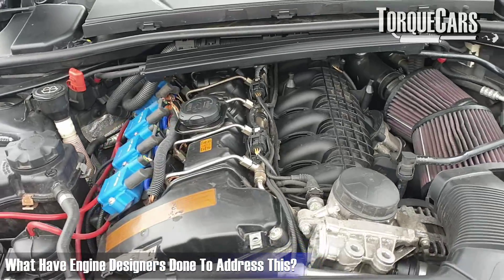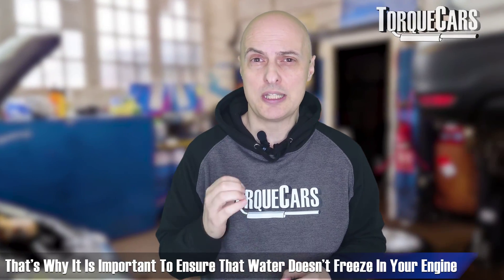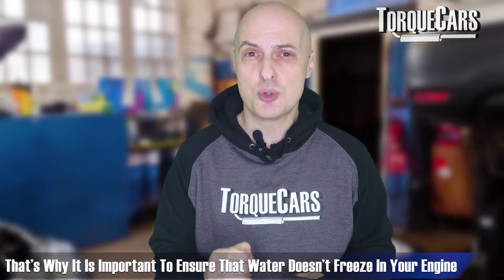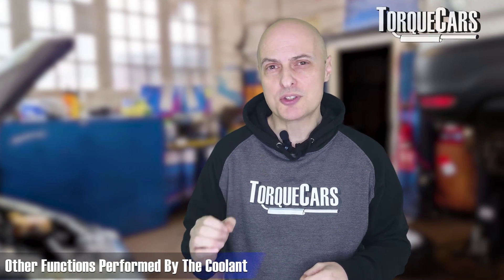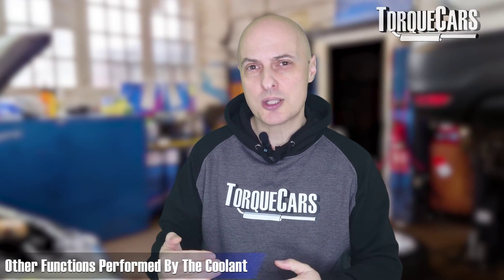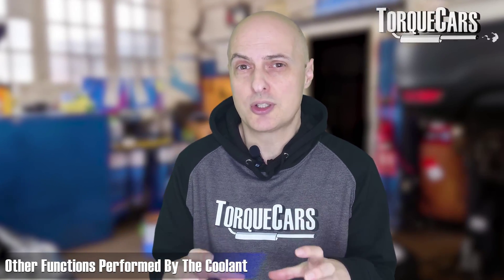Engine designers have taken freezing into account — they've got core plugs that will push out and take some of that pressure — but it's still a risk. If the water in the engine freezes, you risk cracking major components within the engine block. Antifreeze is essential, but it doesn't just prevent freezing: it also assists cooling, resists corrosion inside the engine, and can keep the water pump working efficiently by adding lubrication.